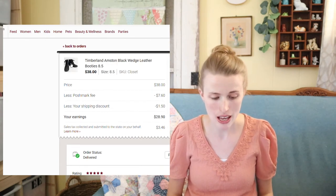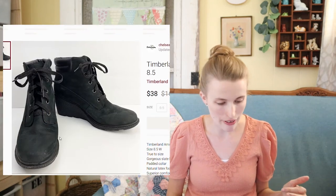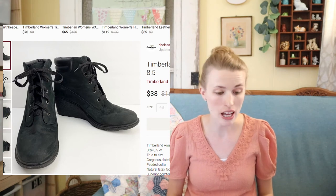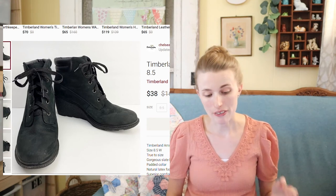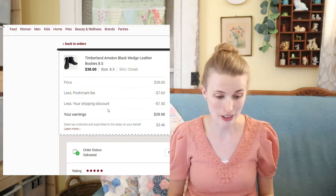Next were these Timberland booties. I picked these up at the bins too. They were a little scuffed up with some wear on the toe, but I was still able to get $38 for them. After my fees and cost of goods, I profited around $28.